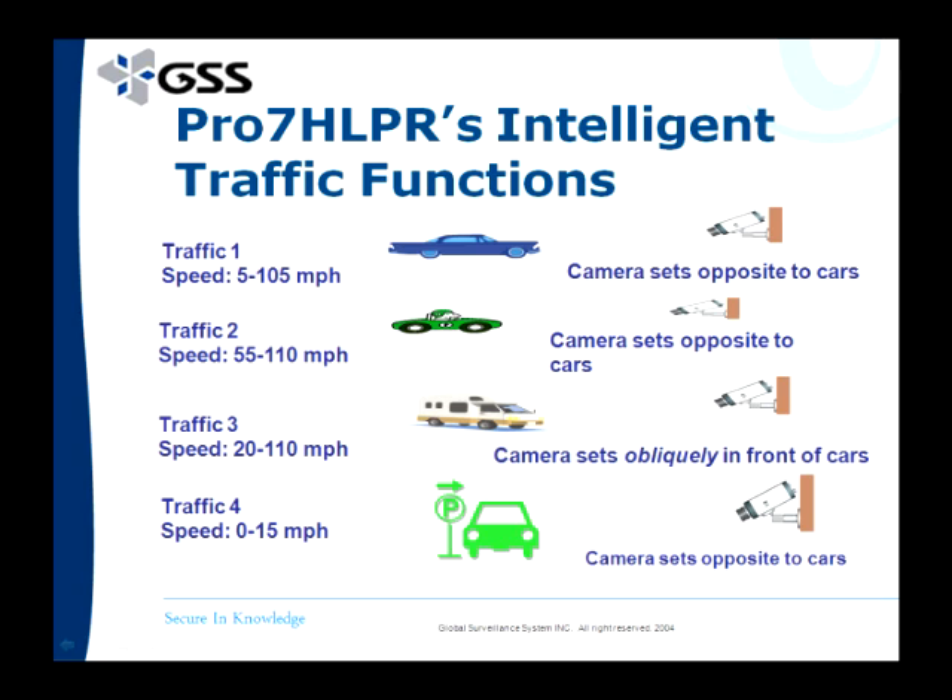The Pro 7H is vandal proof, IP67 rated with a heater and blower, and comes with infrared that can see up to 200 feet away. The capture range is 49 to 164 feet away, and it comes with a 3-year warranty.